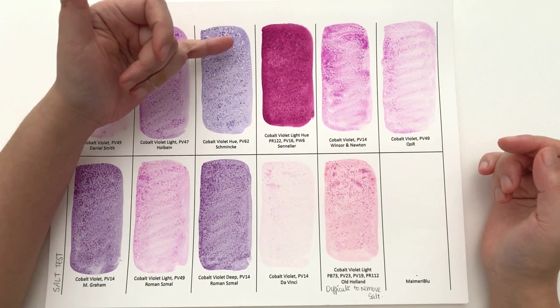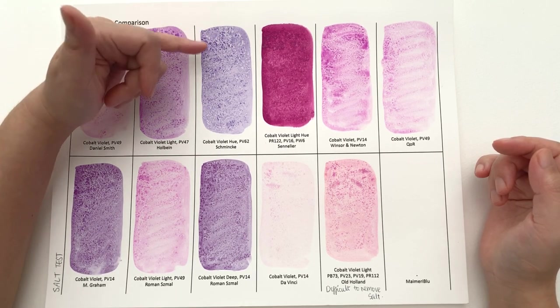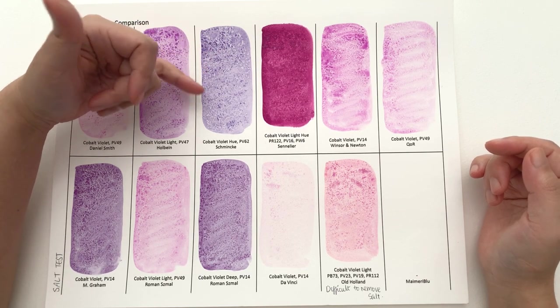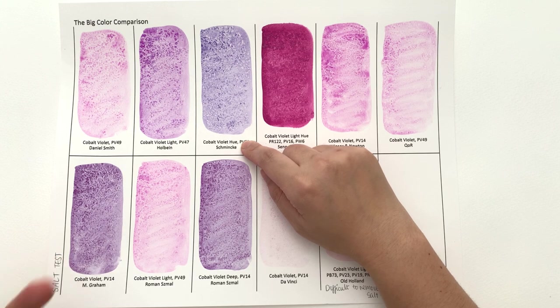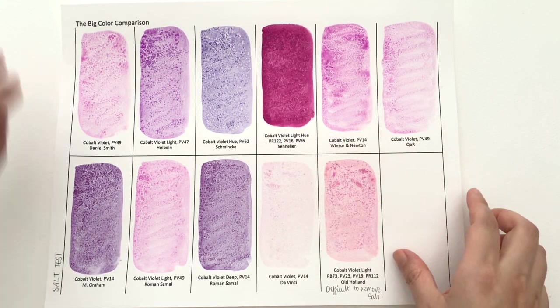I can see slightly with the cobalt violet hue by Schmincke a little bit of feathering, but not too much — not a huge amount. This again goes to show how good this hue is at mimicking cobalt violet's behaviour, especially when you compare it to the quinacridone one.